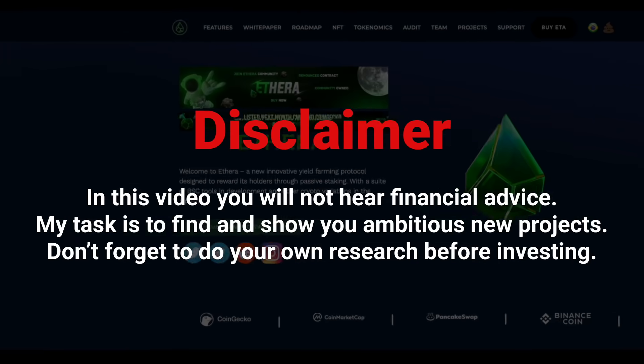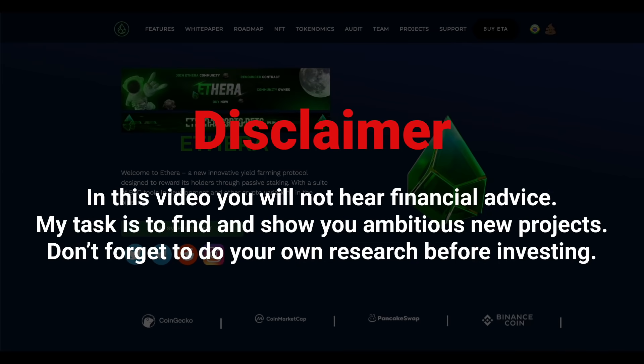Hey guys, I'm Marko! Today we will analyze a very ambitious project on the Binance Smart Chain, which is called Addera. But before the video starts, a small disclaimer.